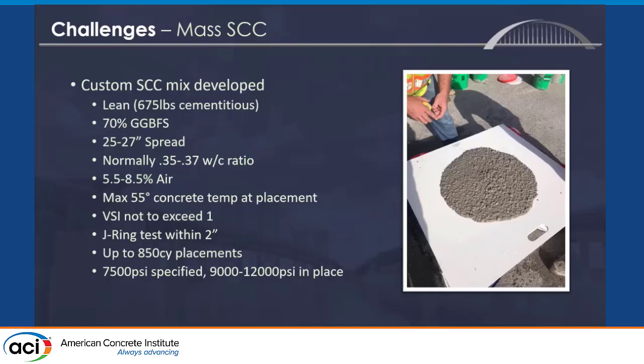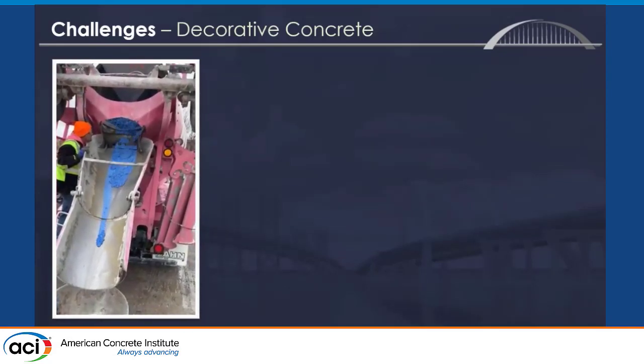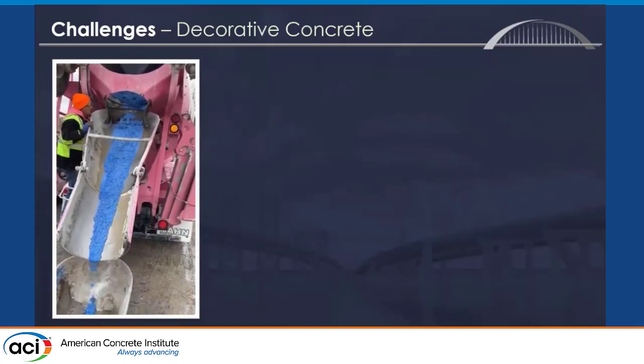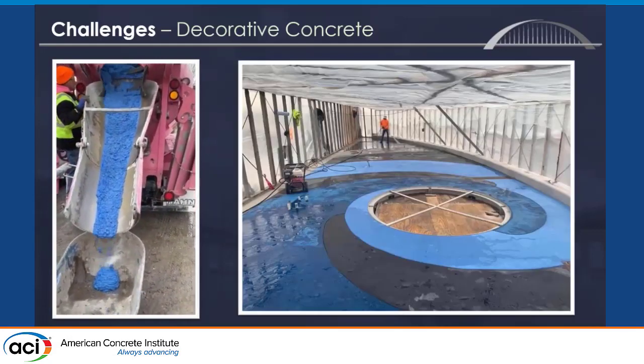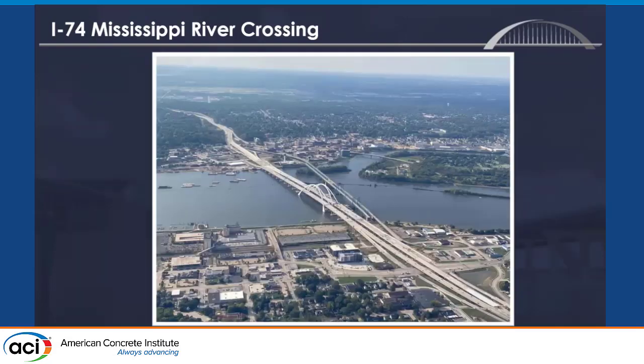We needed 7,500 PSI on this mix design and often got 9,000 to 12,000 PSI. We kind of went concrete viral — we put this on our Facebook and had 40,000 views, which is about as good as you get in this industry. We also had some decorative blue concrete for an overlook section on the bike path — a very expensive color that came out of a mine in South Africa. Here's a picture close to substantial completion of the bridge portion over water and a larger view of the whole corridor.